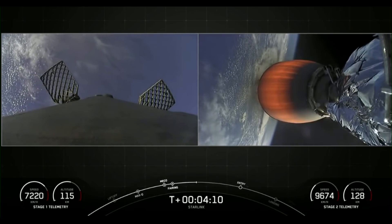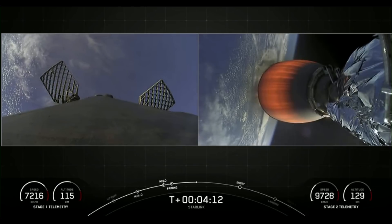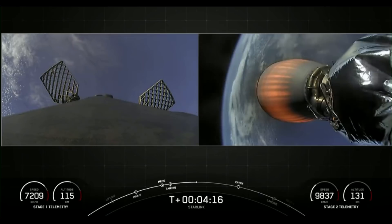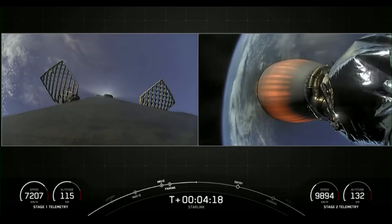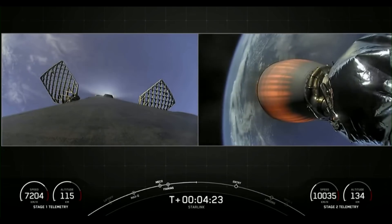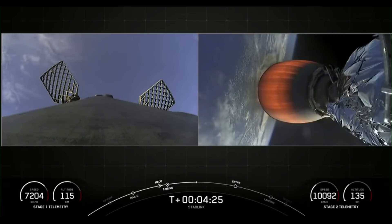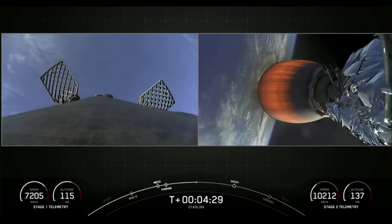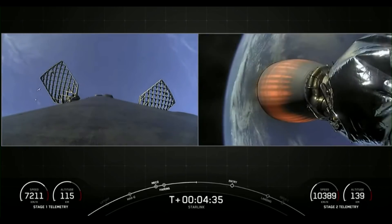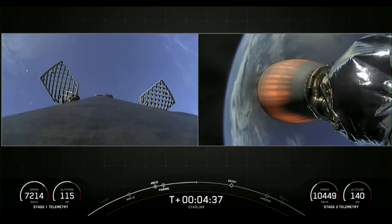And again, today we will be attempting to land on Just Read the Instructions. Each one of these M1D engines is about 190,000 pounds of thrust, so we do only use one engine for that final landing burn to touch down on our drone ship. The drone ship, just for size, is equivalent to the size of a football field, so it's pretty large.